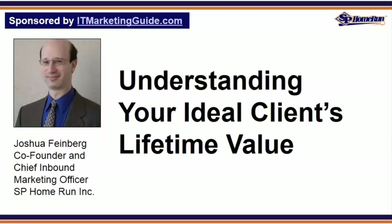Understanding your ideal client's lifetime value: once you have a firm grasp on who your ideal client is — in other words, what attributes you want to see appear on a completed landing page form to be considered marketing qualified — it's critical to get a handle on what your ideal client is worth to your software company over the lifetime of that relationship.